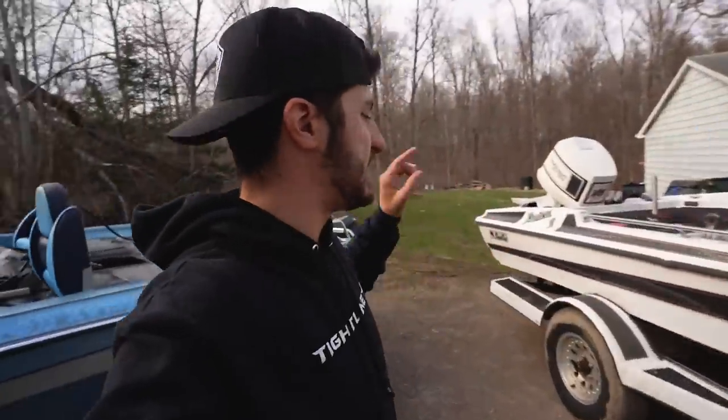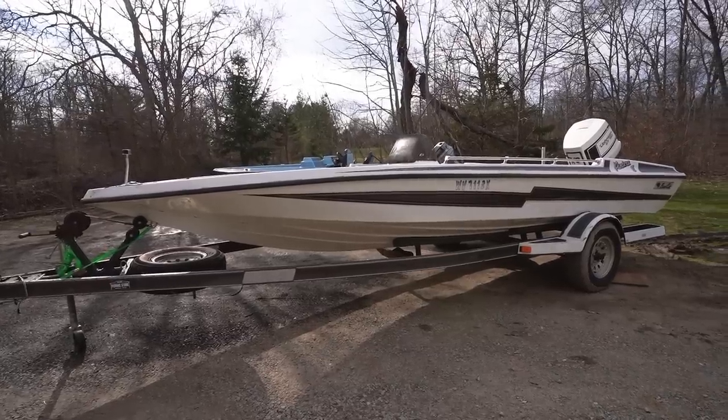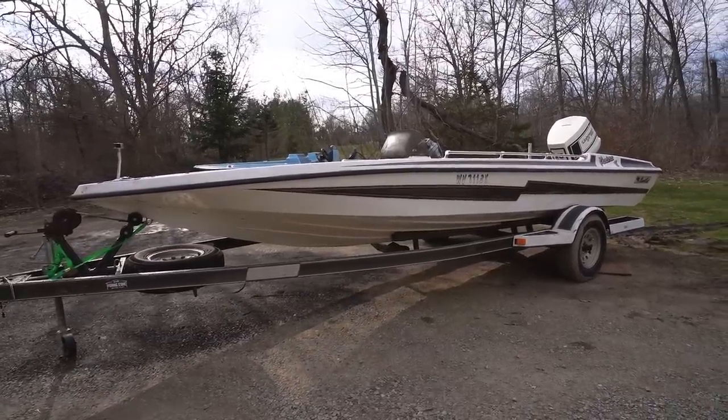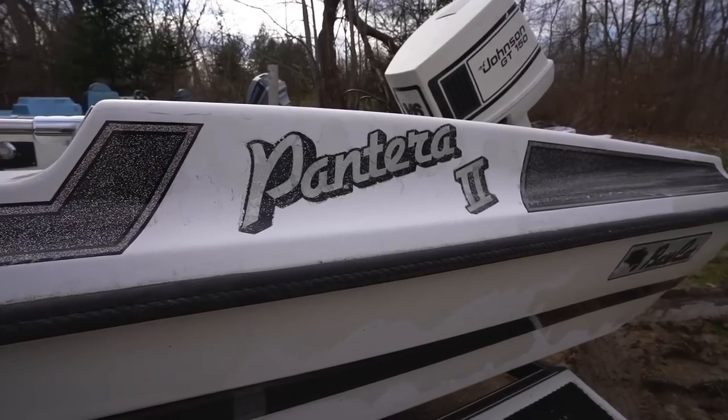This right here is a 1996 19-foot Bass Cat Pantera 2. This boat is sick. It needs some work, but it's in very reasonable shape. I paid $1,500 for this thing — that's pretty legit, I think that's a good deal. If you know anything about Bass Cats, they are not cheap bass boats.